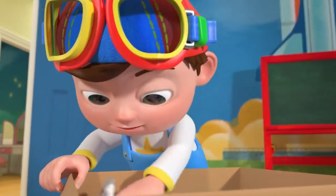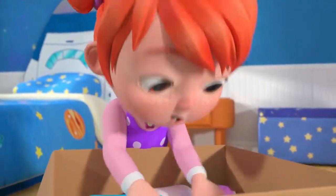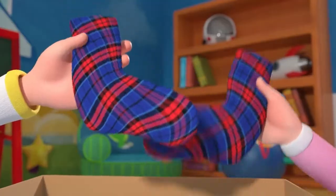I found a sock and it makes me glad, it's red and blue in plaid. We'll look through the box till we find a match for red and blue in plaid.